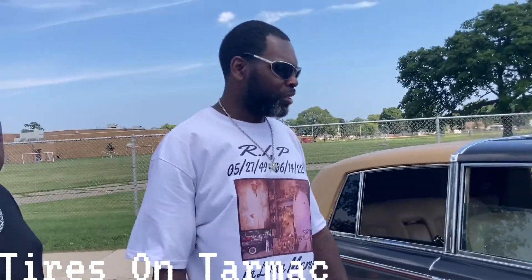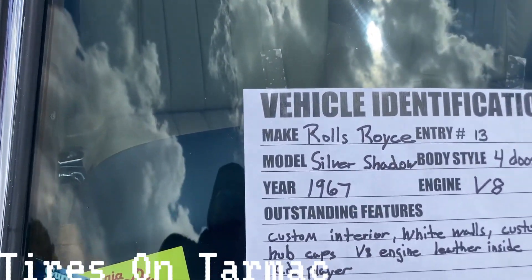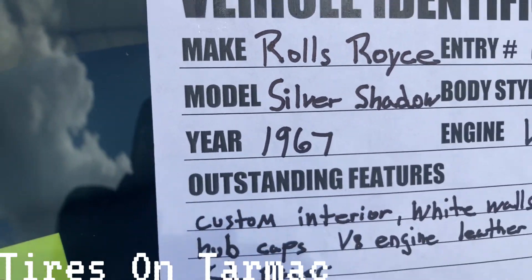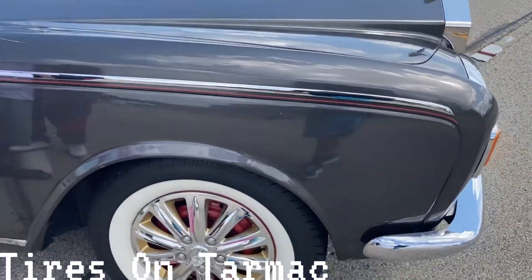This particular company made around 30,000 of this model. It's called the Silver Shadow — yeah, the Silver Shadow. Be very careful, this is a very sentimental piece to my man.